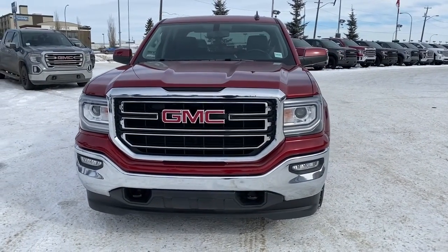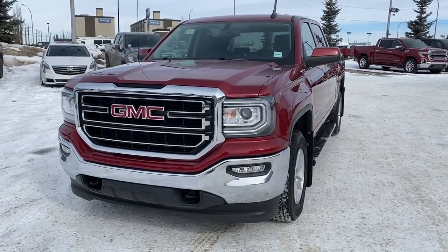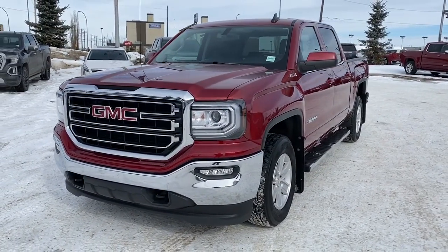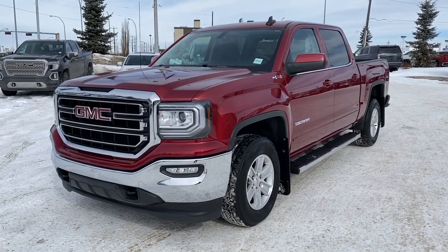It's a great day at Western GMC Buick, located on the corner of 184th Street and Stony Plain Road in Edmonton. Today we're looking at the 2018 GMC Sierra 1500 SLE.